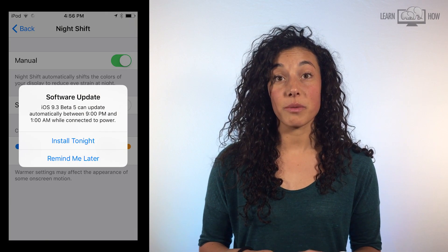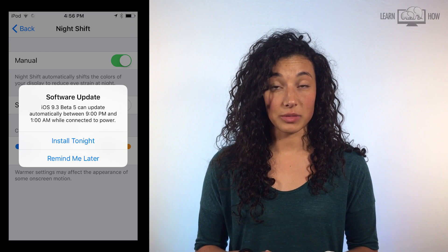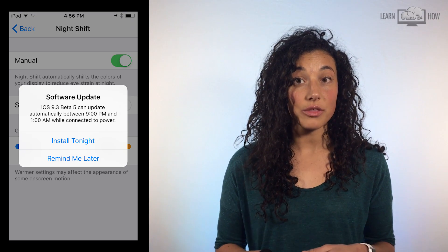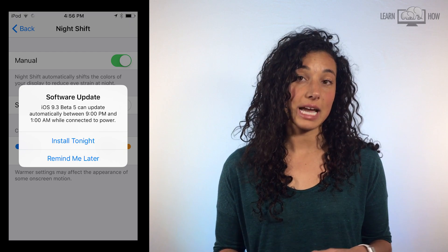Your iPhone will also send you a reminder notification when an iOS software update is available. If you click Install Tonight, your iPhone will automatically download and install the new update when your phone is plugged into the charger during the time shown.